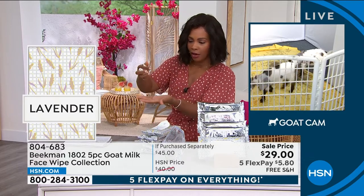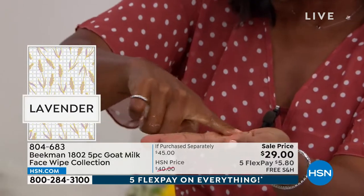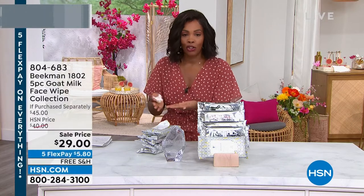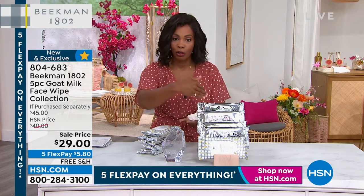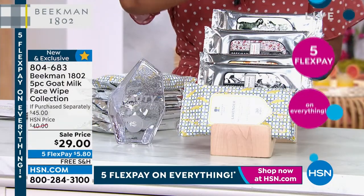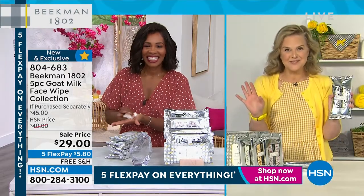Look at how much goat milk formula is in one wipe — that's what you're using to cleanse your skin, hands, chest, neck, and behind your ears. That's why these are award winners. All five packs normally purchased separately would be $45; today you're getting them for less than $30 with free shipping. When the quantity is gone, that's it — they're not on auto-ship, and we can't replenish them.